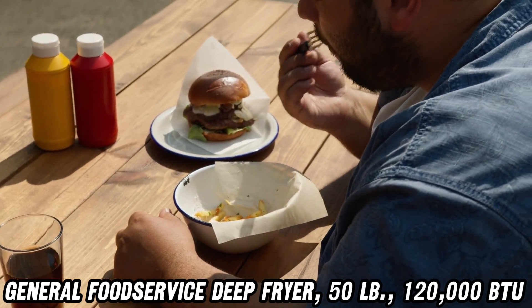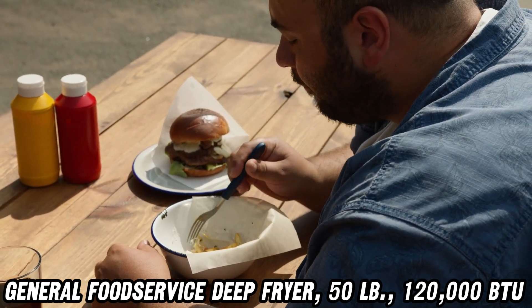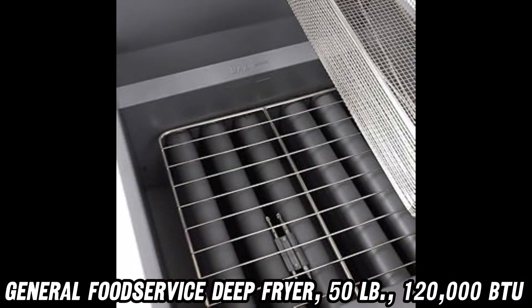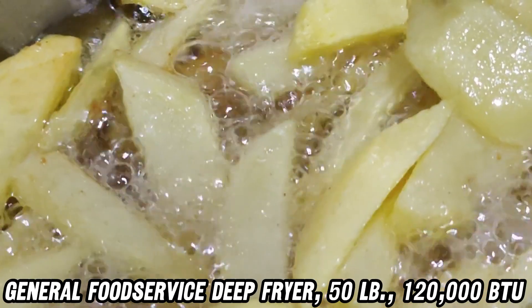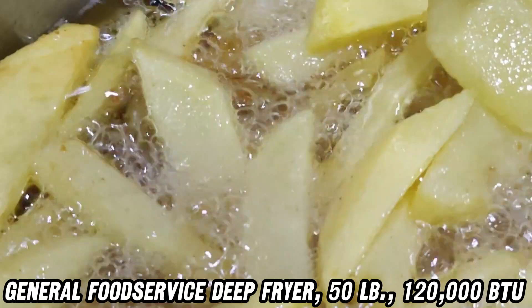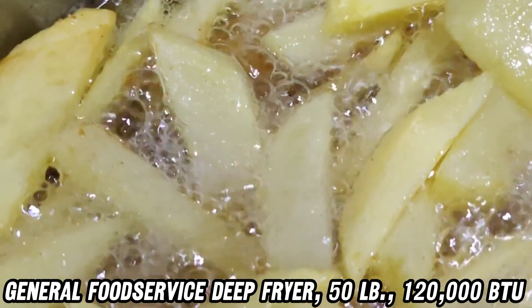But what makes this fryer stand out in the crowded kitchen of appliances? Picture this: a stainless steel warrior standing tall and proud in your kitchen. Its front, top ledge, and header are so durable, they could probably withstand a food fight of epic proportions.